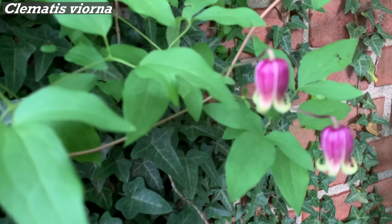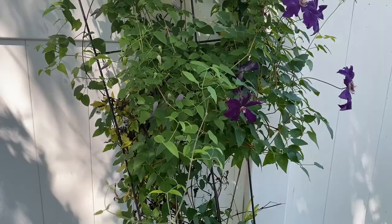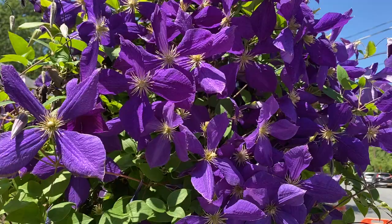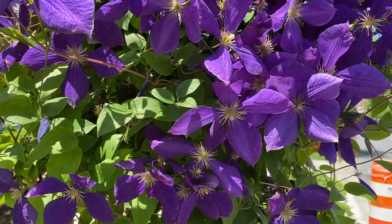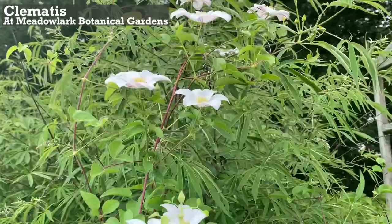With bell-shaped blooms, clematis viorna is native to the southeastern U.S. Clematis are said to be demanding to grow and harder to prune, but their needs are actually fairly simple. Clematis want their roots kept moist and their heads in the sun. One exception is the pastel-flowering clematis, which will fade in strong afternoon sun. Don't worry — you won't kill it by pruning at the wrong time.